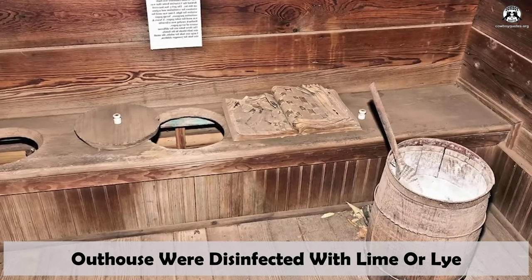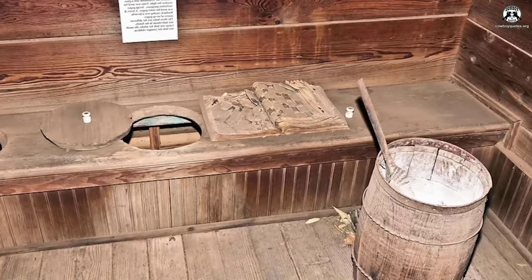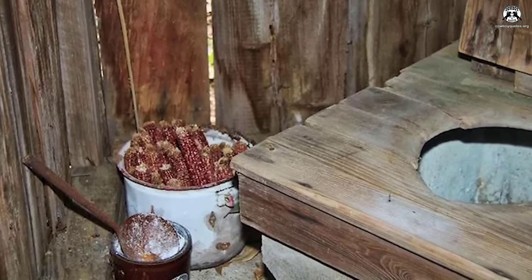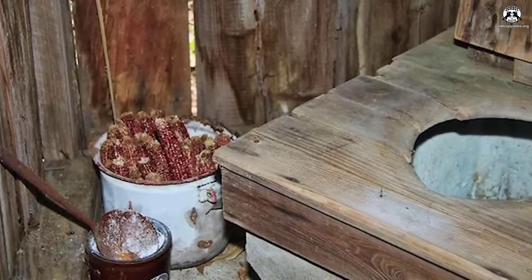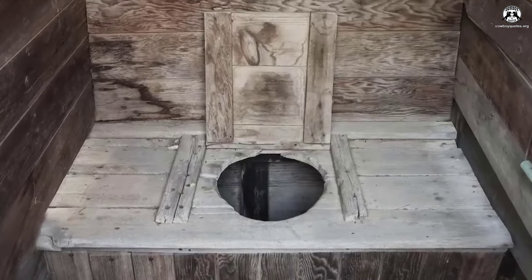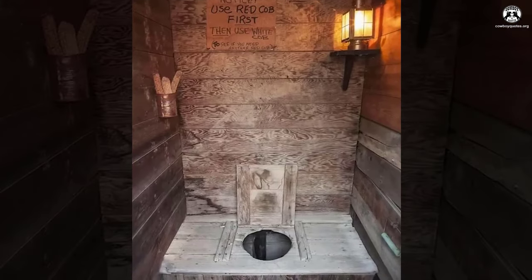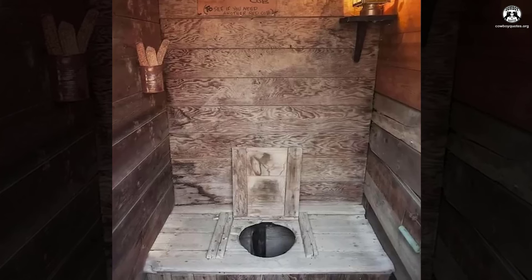Outhouses were disinfected with lime or lye to counteract the pervasive smells. Lye or lime emerged as common solutions — one or the other could be thrown down the hole after use. Lime in particular held a reputation as a potent disinfectant and was generously mixed with urine or excreta in liberal quantities. Widely accessible and cost-effective, lime was also employed to scrub the interiors of outhouses, elevating their hygiene and aesthetic appeal. Lye, boasting similar disinfecting properties, was equally effective in breaking down waste material.